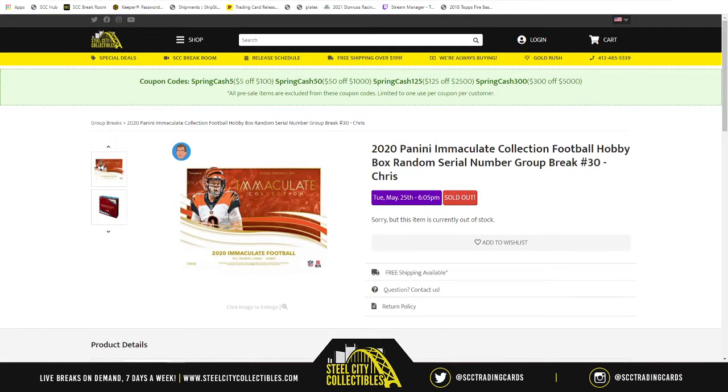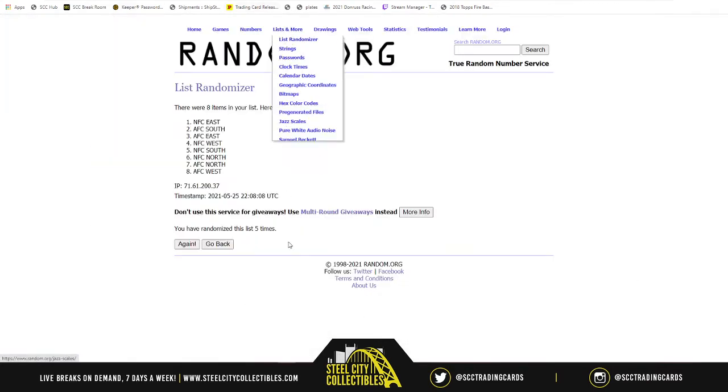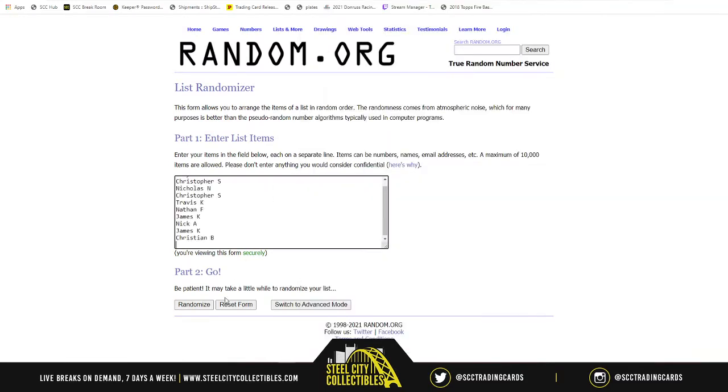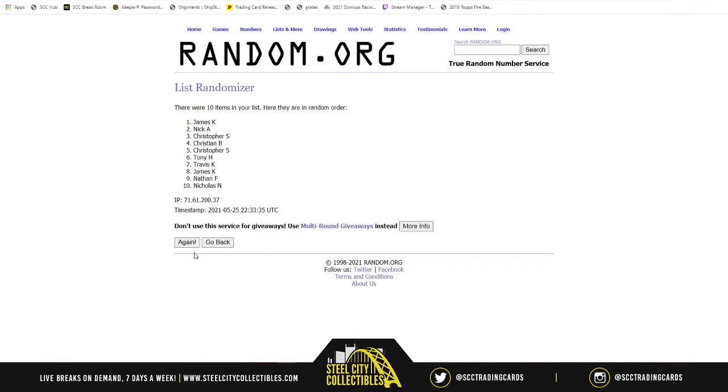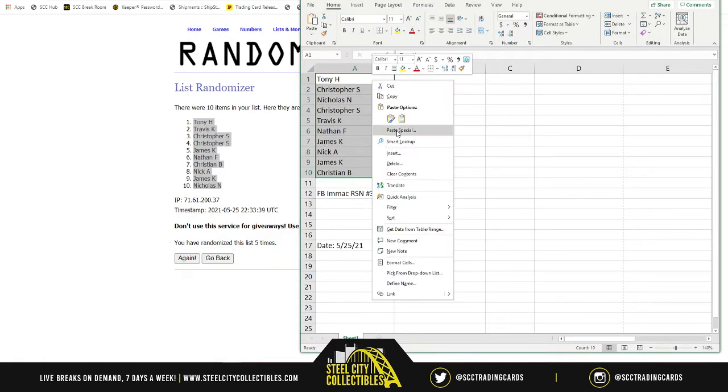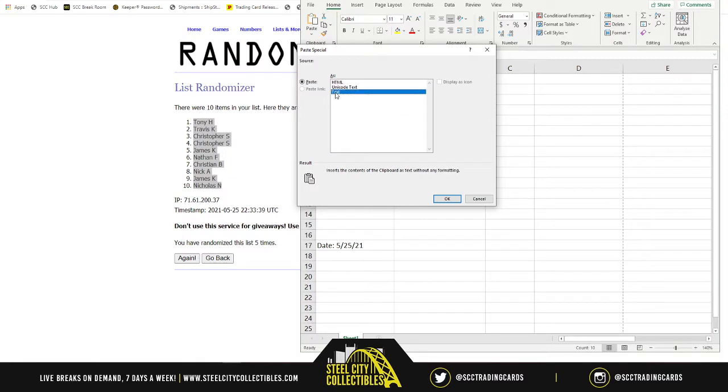Now let's get to it. First up, new list — ten spots, five times. One, two, three, four, and five. Tony on top, Nicholas on bottom — there's your new spot order in the break.